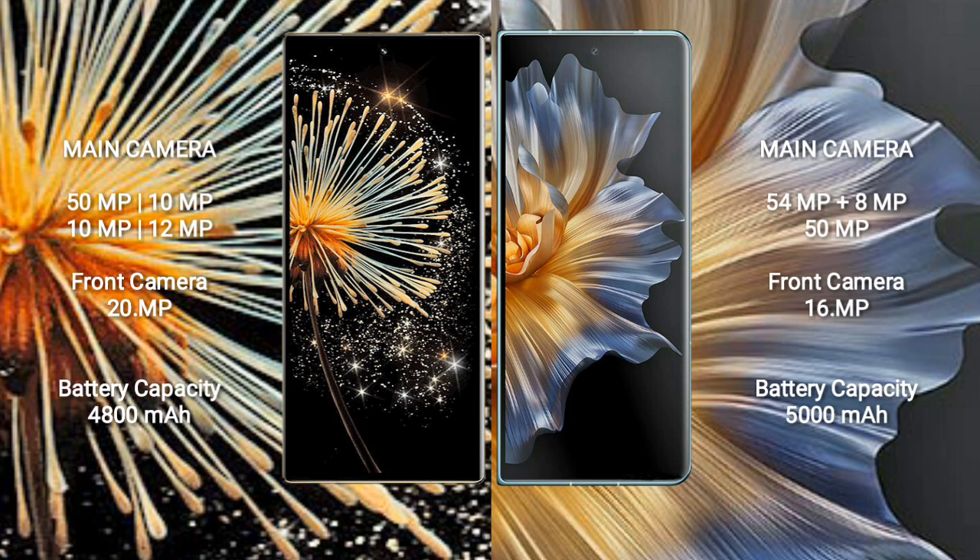Honor Magic VS comes with a triple rear camera setup: 54MP, 8MP, and 50MP. The front camera setup includes 11MP and 16MP cameras.